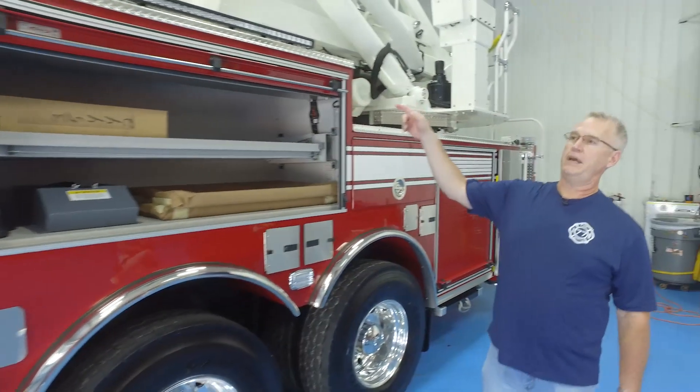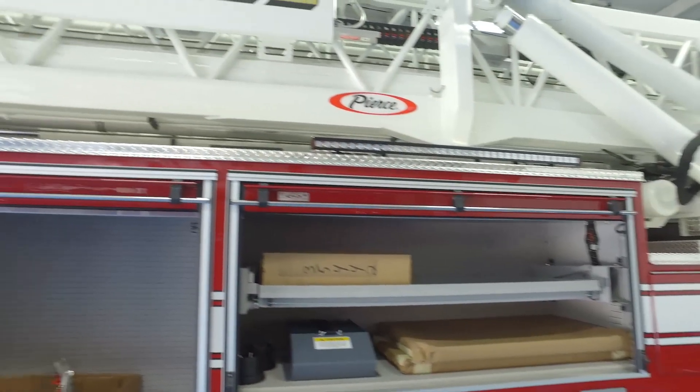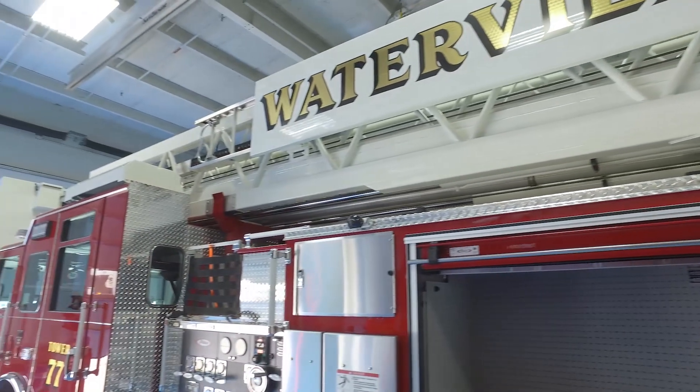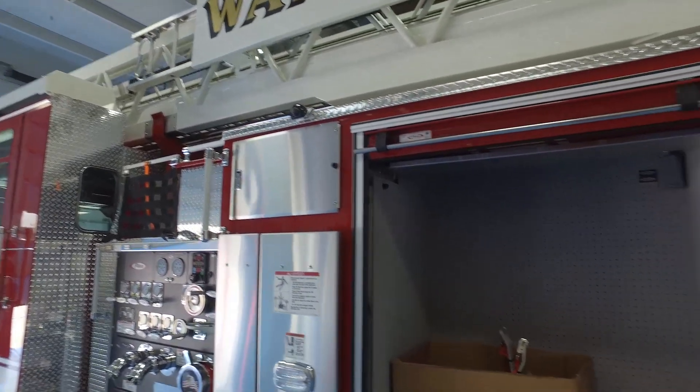We have all LED scene lighting. There's a monster scene light up on the cab, and also intricate scene lighting underneath the truck — all LED. So this has the full LED lighting package on it.